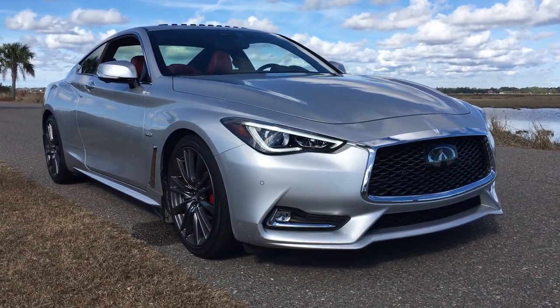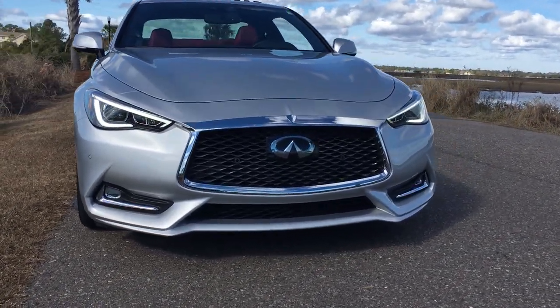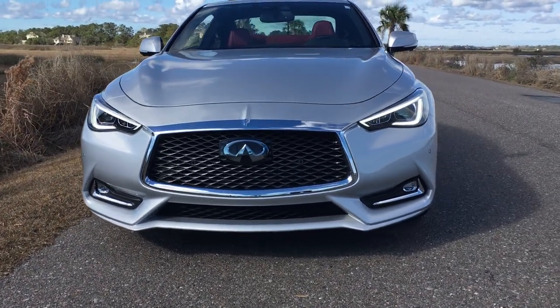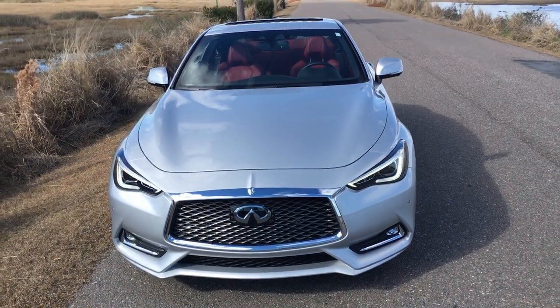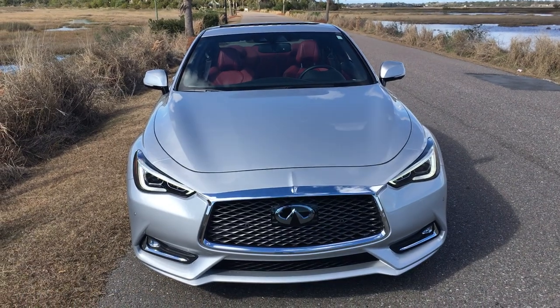The Q60 is all new for 2017, with three different levels of turbocharged engines and pricing from $39,000 in the United States market. It shares no body panels with the Q50 sedan and is completely unique versus any Infiniti that has come before.